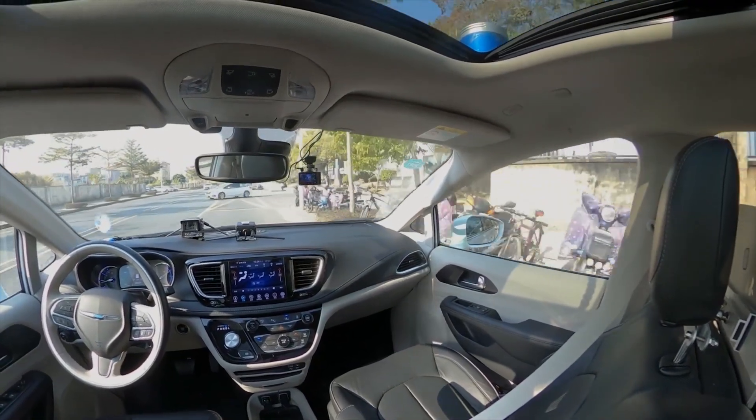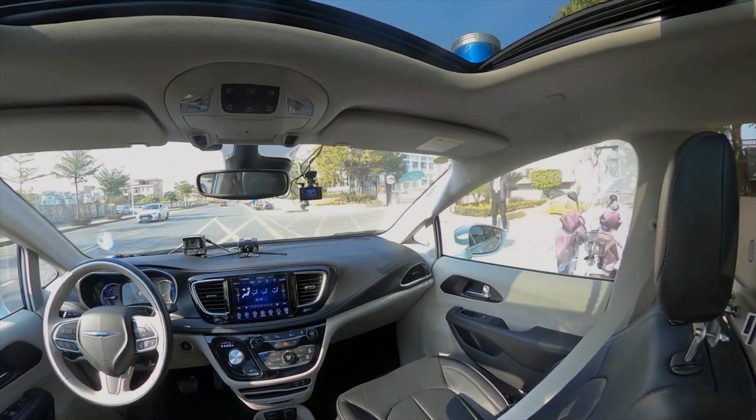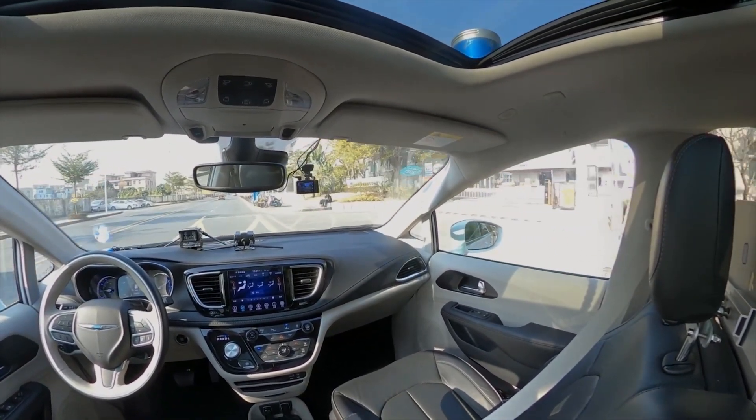The car is now telling me that I'm arriving at my destination. The destination I chose was the Evergrande Vehicle Research Center.